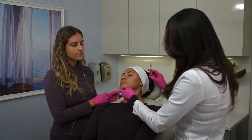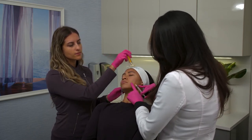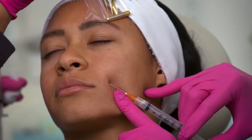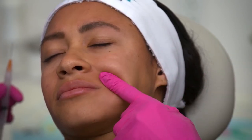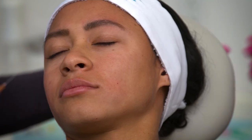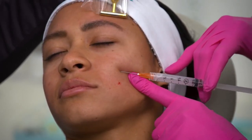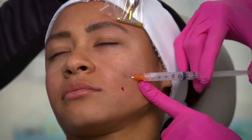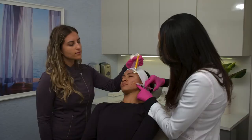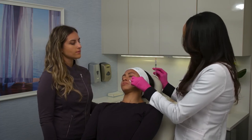Bringing it back a little bit here — going to address the inferior portion of the nasolabial fold. You guys can see those particles in there — a lovely visual. And then we'll address the superior part just to give a little lift there. That was about 0.1 total.